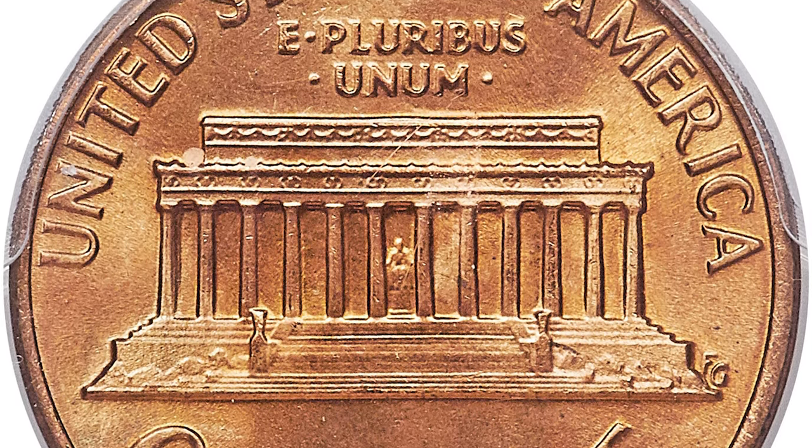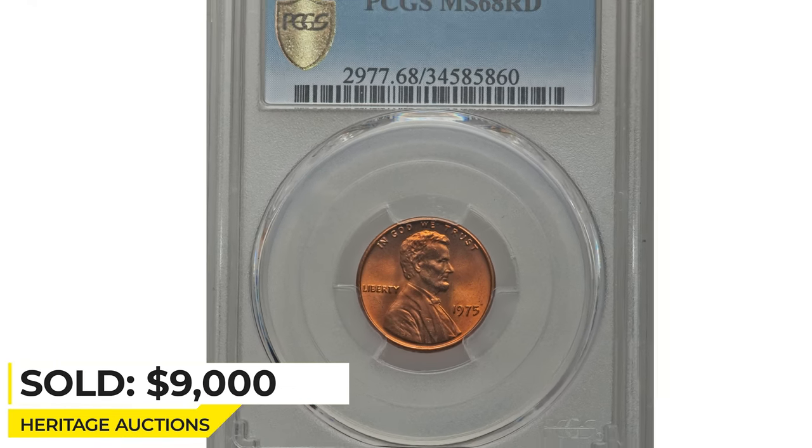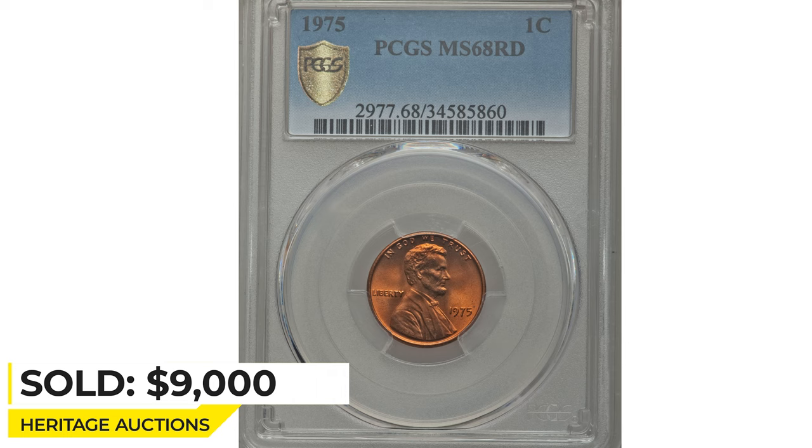Two specks of carbon are noted on each side. It sold on April 27, 2018 for $9,000 at Heritage Auctions.